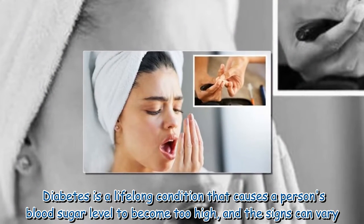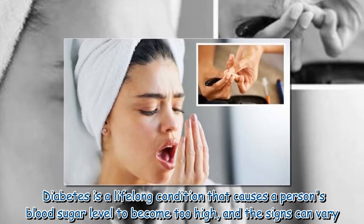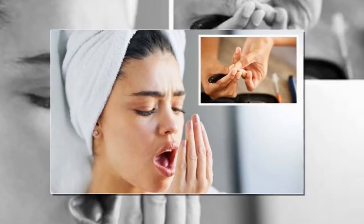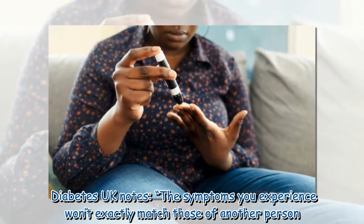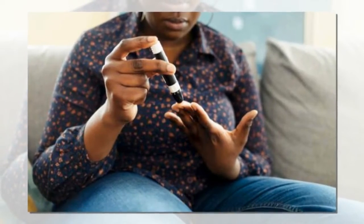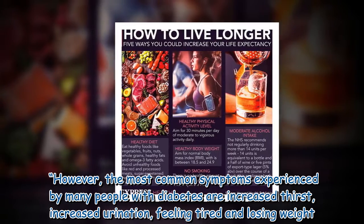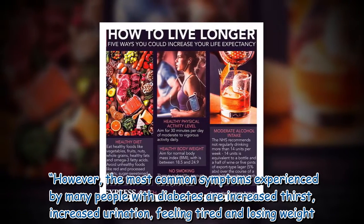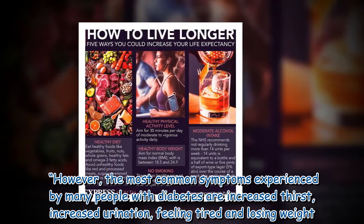Diabetes is a lifelong condition that causes a person's blood sugar level to become too high, and the signs can vary. Diabetes UK notes the symptoms you experience won't exactly match those of another person. However, the most common symptoms experienced by many people with diabetes are increased thirst, increased urination, feeling tired, and losing weight.